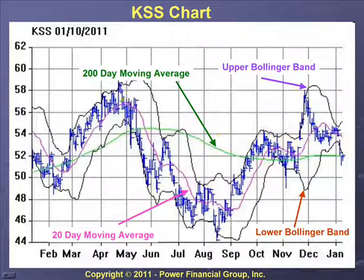Looking at the chart, we see a number of things. The blue hashed area is the actual stock price of Kohl's over the last year. The green line is the 200-day moving average, the pink line is the 20-day moving average, the upper black line is the upper Bollinger Band, and the lower black line is the lower Bollinger Band.